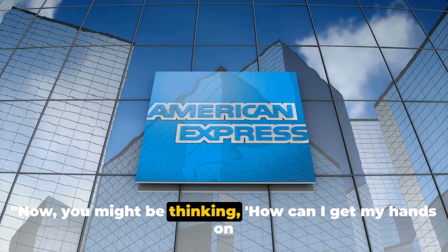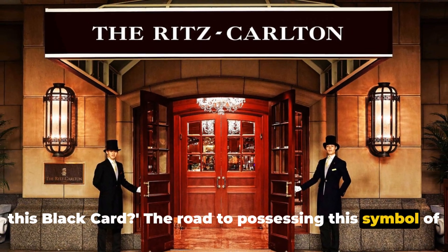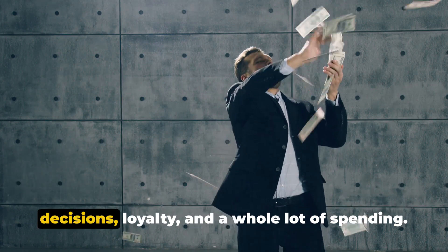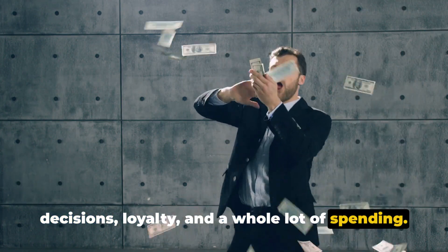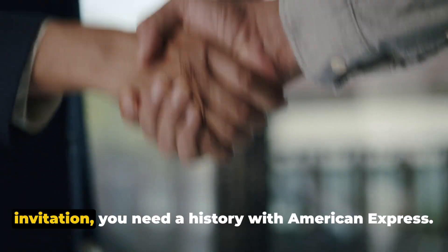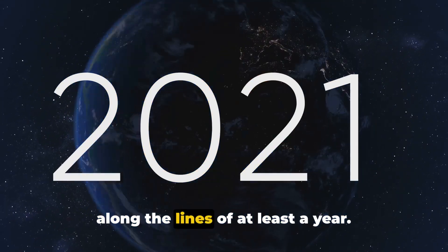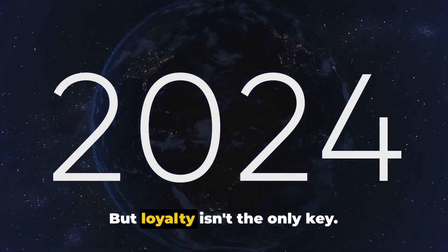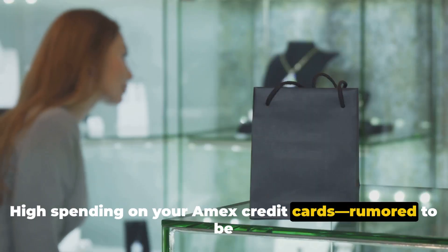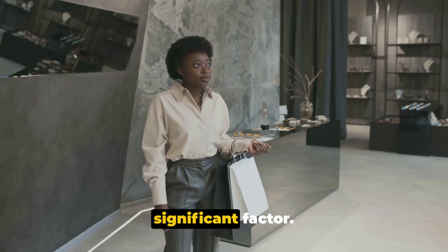Now, you might be thinking, how can I get my hands on this Black Card? The road to possessing this symbol of affluence isn't paved in gold, but rather in smart financial decisions, loyalty, and a whole lot of spending. It's speculated that to even be considered for an invitation, you need a history with American Express — not a couple of months, but at least a year. But loyalty isn't the only key. High spending on your Amex credit cards, rumored to be around half a million dollars annually, is another significant factor.